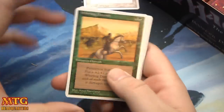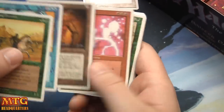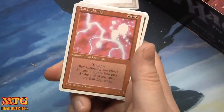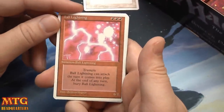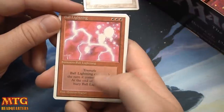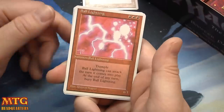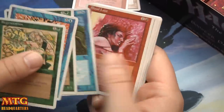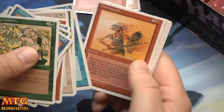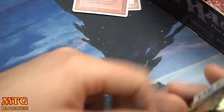Whirling Dervish, Wall of Air. Stasis, Battle Gear, and Ball Lightning — there we go! Triple red, 6/1 trample; Ball Lightning can attack on the turn it comes into play — otherwise known as haste. At the end of any turn, bury Ball Lightning. Giant Tortoise. Good old Ball Lightning.